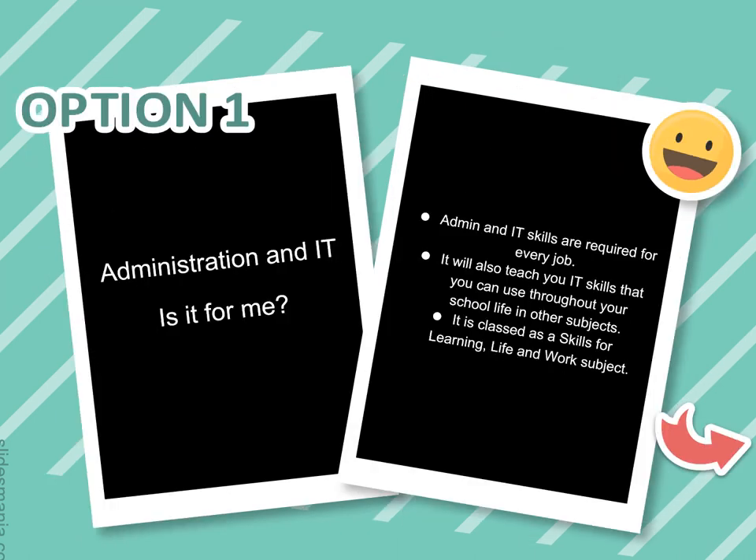Our first option is Admin and IT. This subject provides skills that are required for every single job — it allows you to learn skills you'll use throughout your school life and in other subjects. That's why it's classed as a Skills for Life, Learning, and Work subject.